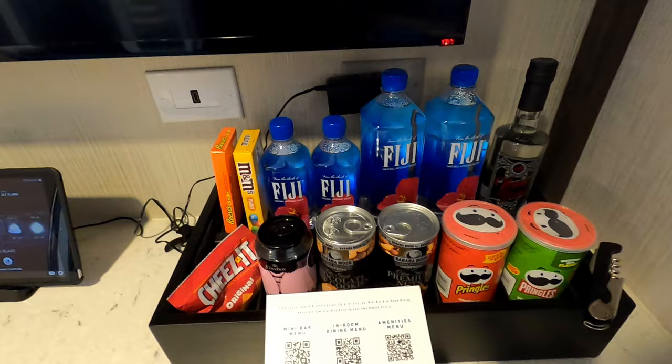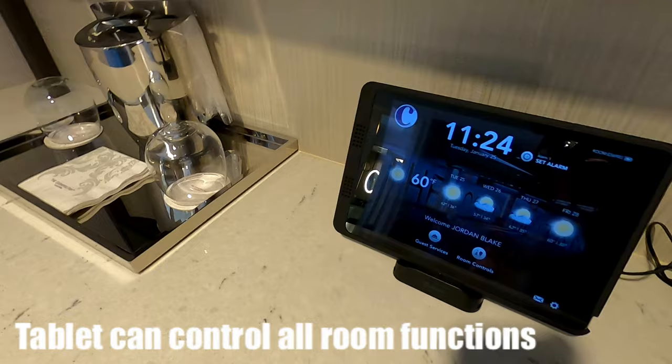The room also features a tablet that controls the entire room, including the thermostat, the drapes, and the lights. The only drawback is that it's nowhere near the bed.